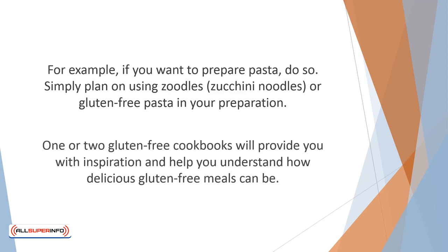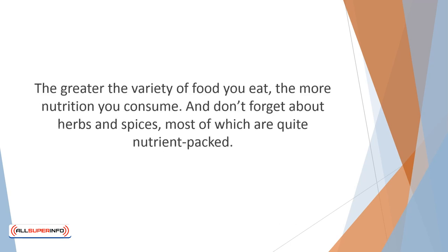One or two gluten-free cookbooks will provide you with inspiration and help you understand how delicious gluten-free meals can be. They are an excellent investment. Think in terms of variety. The greater the variety of food you eat, the more nutrition you consume. And don't forget about herbs and spices, most of which are quite nutrient-packed. Shopping gluten-free will expand your food world.